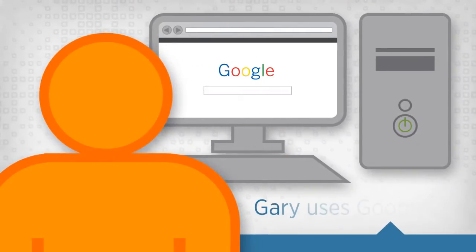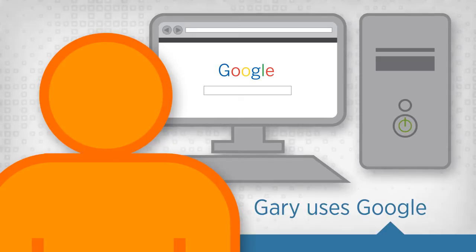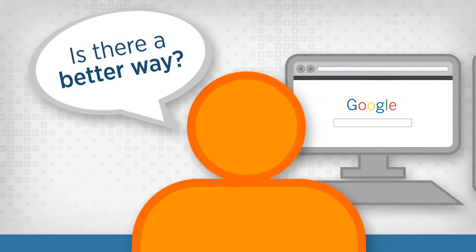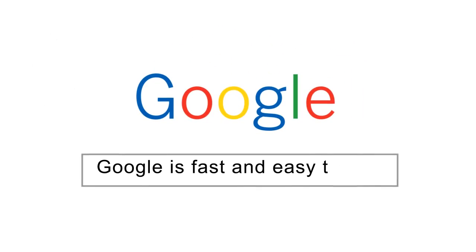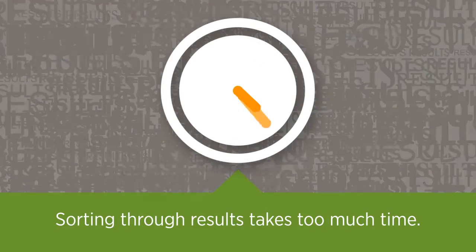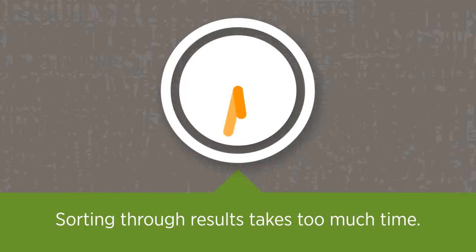This is Gary, a researcher who has started exploring a new topic with Google. He wonders if there's a better way. Sure, Google is fast and easy to use, but Gary thinks it can take too long for him to find what he's looking for among all those results.